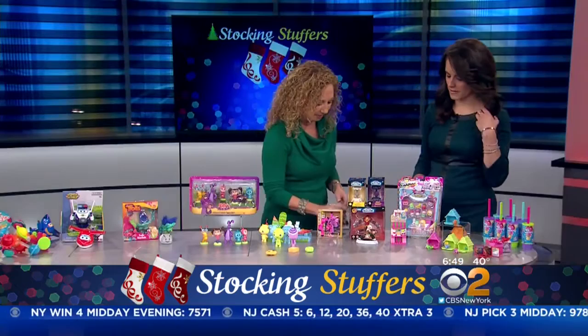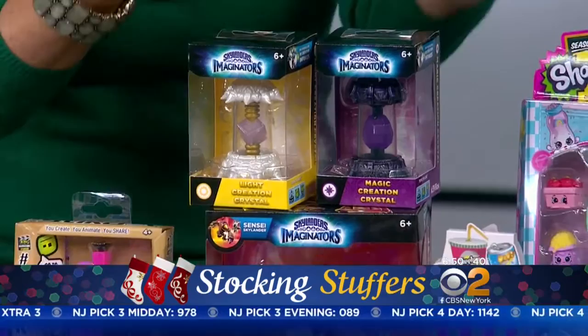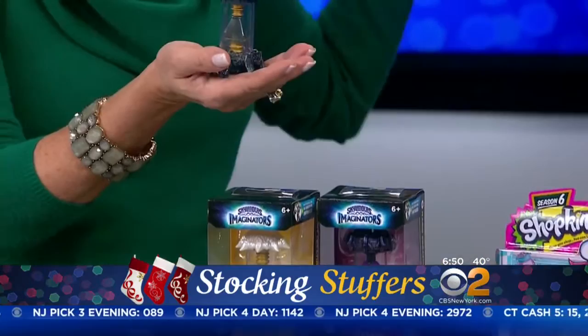Skylanders — if your kid got the starter pack this year, this is the perfect gift. It's a Creation Crystal. Kids can put this on a Portal of Power and create their own Skylander — it's theirs alone. They choose the eye color, the hair, the height, the weight, the aura, what they say — everything. It really is awesome.